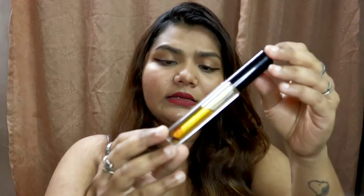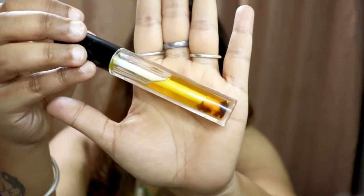If you want to see how it worked for me and know my experience, please stay tuned. I like this packaging a lot because it's travel-friendly, and if you're clumsy like me, it won't break easily. The price is 300 rupees and you get 5 ml of product.